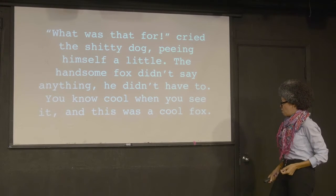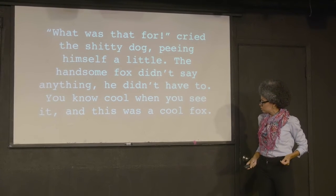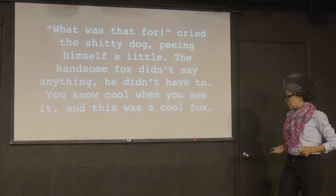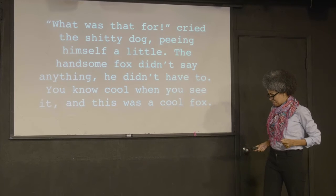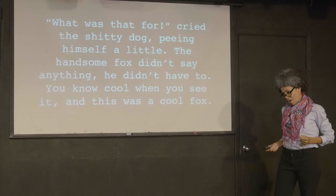"What was that for?" cried the dog. The handsome fox didn't say anything. He didn't have to. Feel cool when you see it. And this was a cool fox.